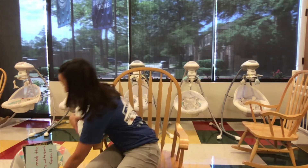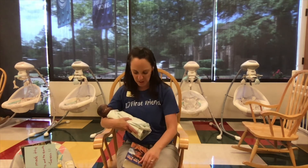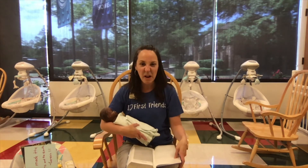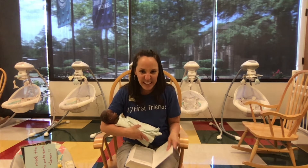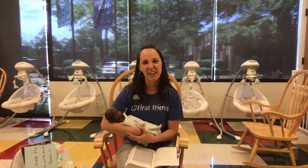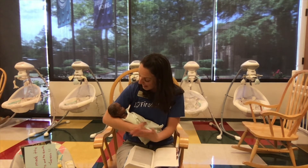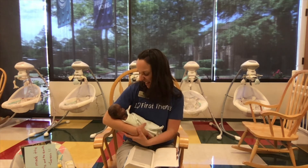I have my Bible here, so I'm going to open it to Genesis chapter 1. And as always, I'm going to let my child see it and touch it, and if he drools on it, I'll just wipe it off. And I can say to my baby or crawler, did you know that God made the world? Did you know that he made everything in the world? And after he made it, he said that it was good.